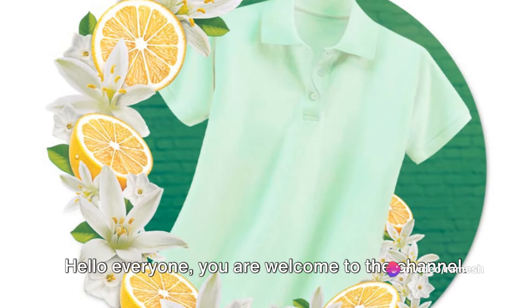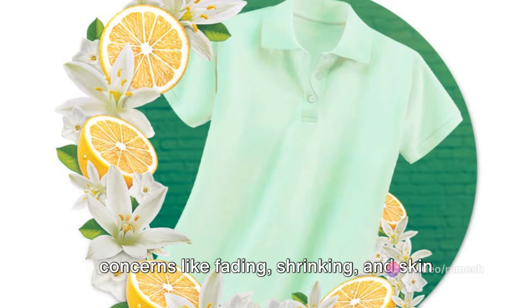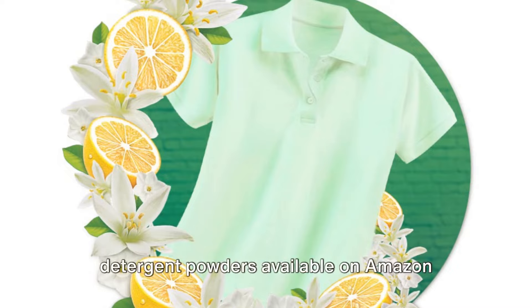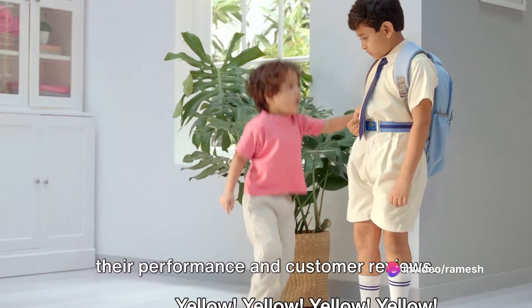Hello everyone, you are welcome to the channel. Coming straight to the point, to help you out of your laundry woes and common concerns like fading, shrinking and skin sensitivity, let's talk about the top 5 detergent powders available on Amazon India and Flipkart. These are our recommendations based on their performance and customer reviews.